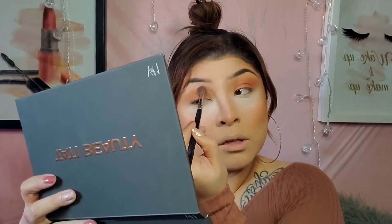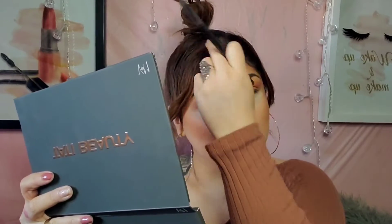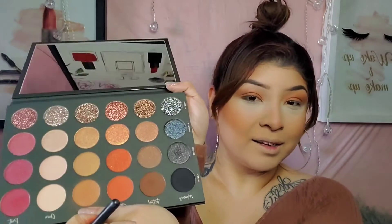I can already tell this is going to be one of my everyday palettes, and I'm most likely going to hit pan on it. So far, so good. I'm actually really impressed, because like I said, it's her first launch. She just released a sponge, which I didn't get, but I'm really glad that I got the palette because she's gorgeous.